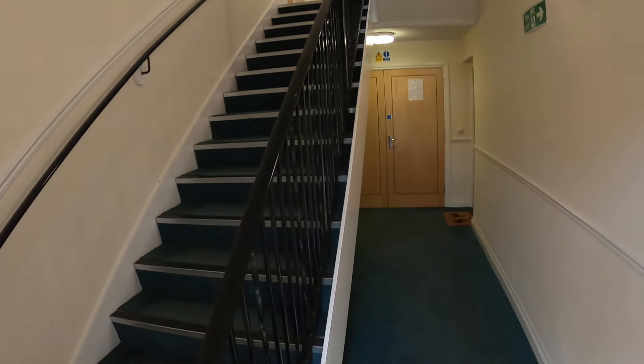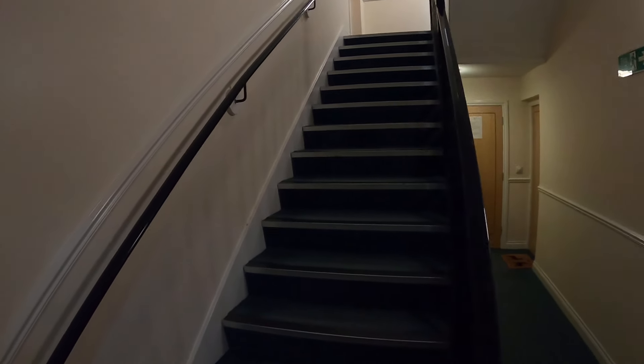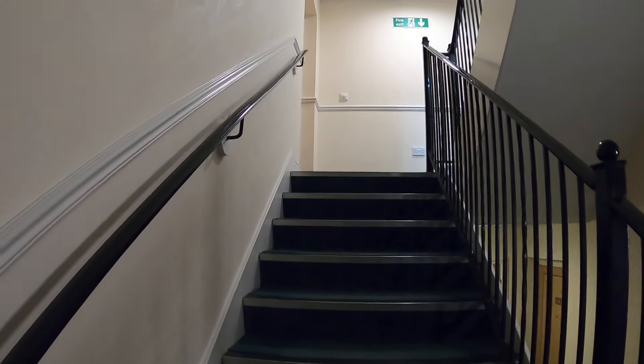So this is a first-floor flat, with a communal entrance here and stairs to the first floor, so we'll head up to the flat.